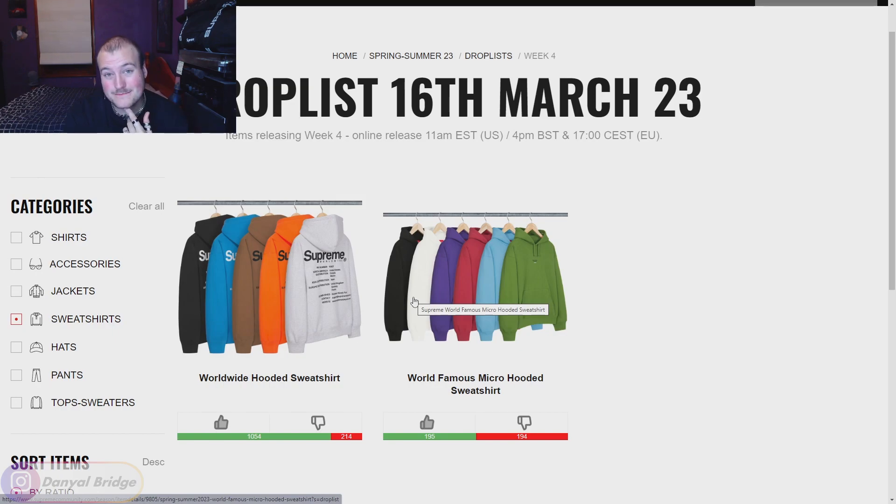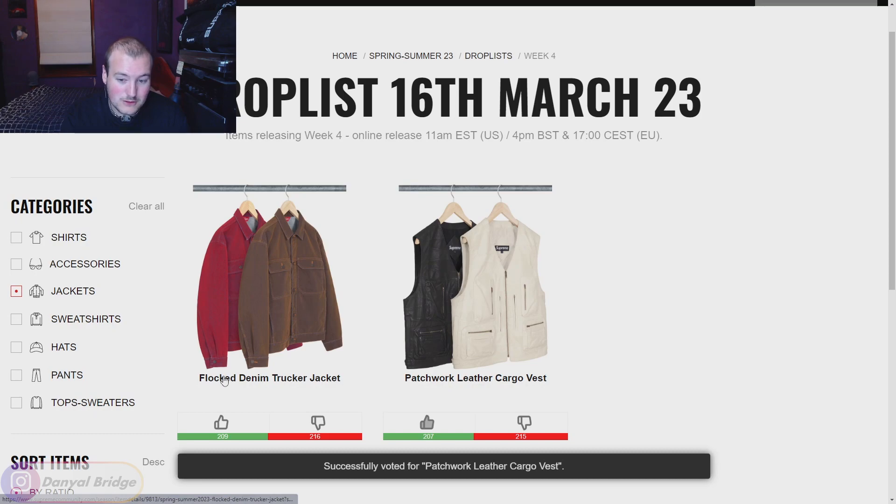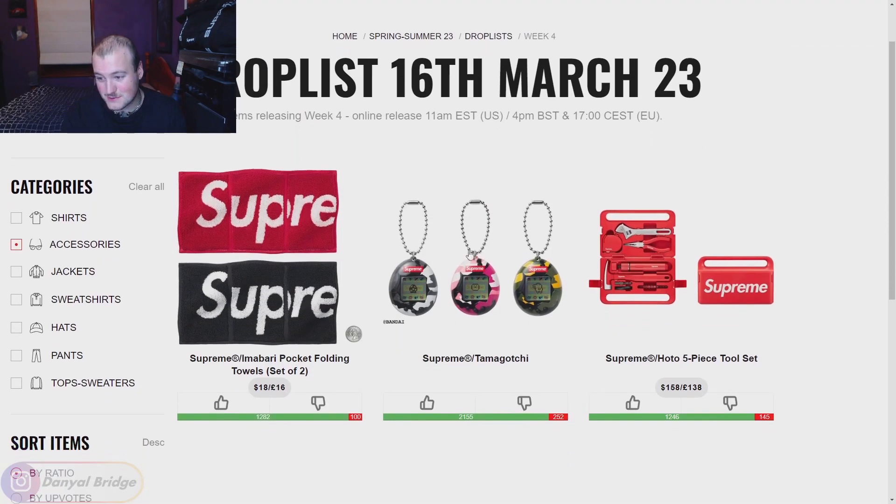For jackets, two releasing this week. The Patchwork Leather Cargo Vest — no complaints: tonal leather patchwork, easy to wear in streetwear outfits, looks great in black or white. It'll be very expensive but I give it a thumbs up. Next, the Flocked Denim Trucker Jacket — I really like the red colorway. Pairing these together as a full Canadian tuxedo with the matching flocked denim pants would look really nice. Thumbs up on that one too.